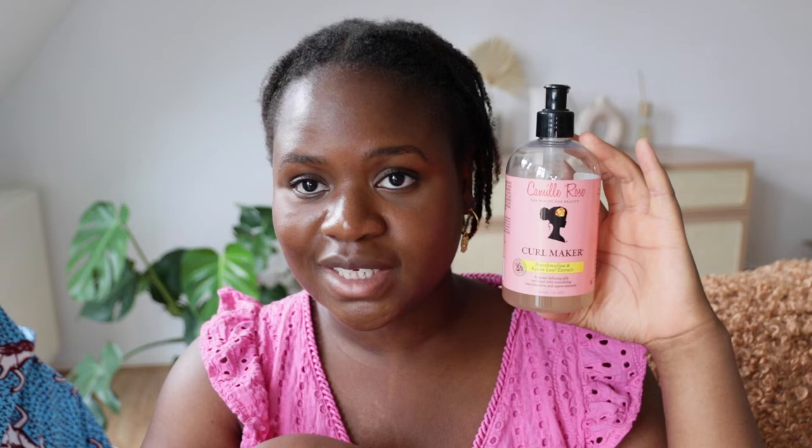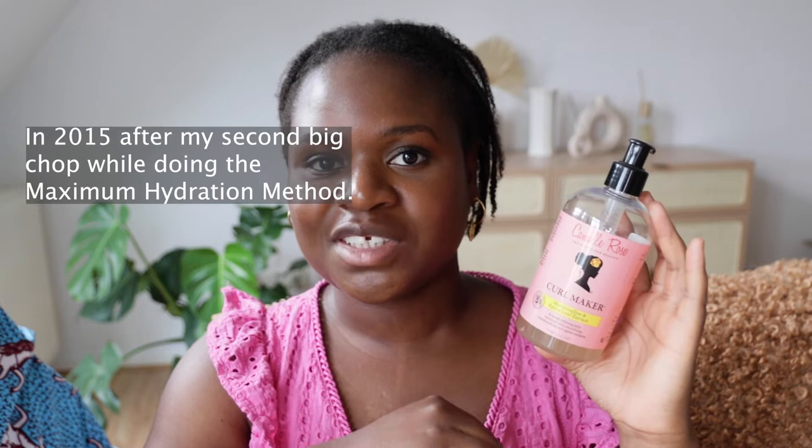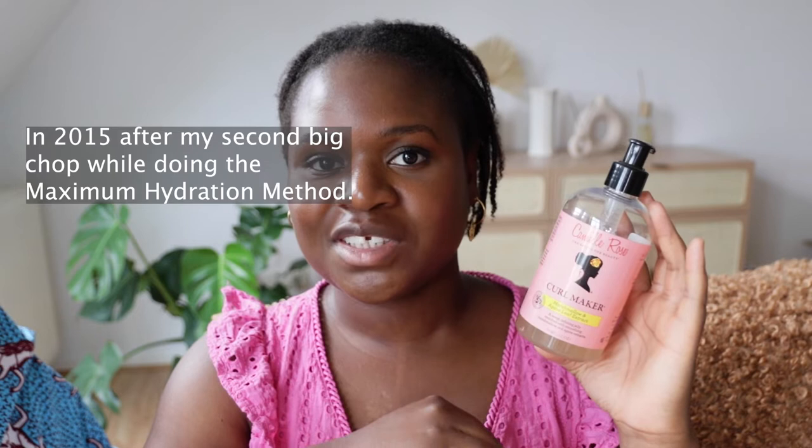Here comes another classic gel — the Cantu Curl Maker. This was my second gel during the years. Kinky Curly Curling Custard was my first, and the Curl Maker was my second. At the time, about six or seven years ago, Kinky Curly was too expensive, so I had to find alternatives. Cantu had just appeared in Germany and it was easier to order and to buy — that's actually how I came to this brand.